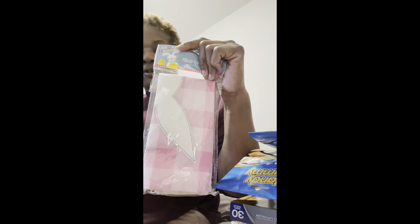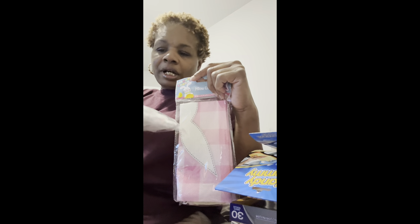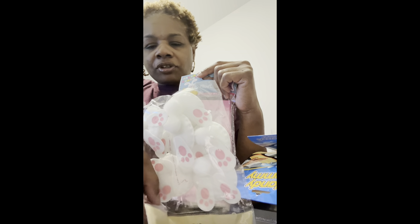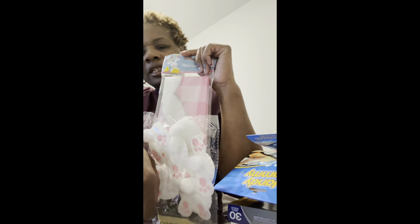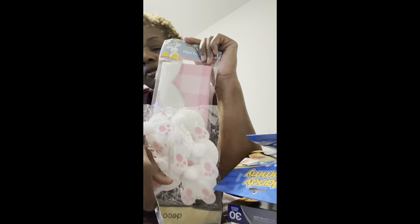Other things I got from Dollar Tree that weren't in my hand at the time: I found one pillowcase — I was looking for the blue one but they only had the pink one. I also got these little bunny tails. I was looking for the blue and white ones but they didn't have them. I was going to have the kids put the bunny tails on their pillowcases — the girls anyway.